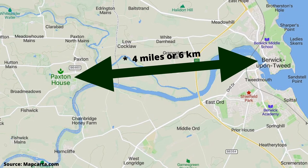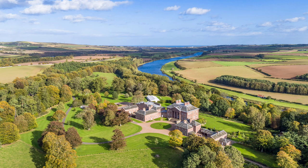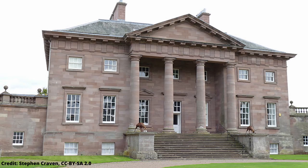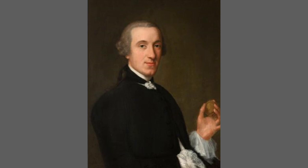Located approximately four miles west of Berwick-on-Tweed, Paxton House is situated in 80 acres of woodland and gardens on the Scottish or northern shore of the River Tweed, which forms the border with England. The house was built in 1758 by Patrick Hume of Billy for his intended bride, Sophie de Bront, who was of Prussian descent.